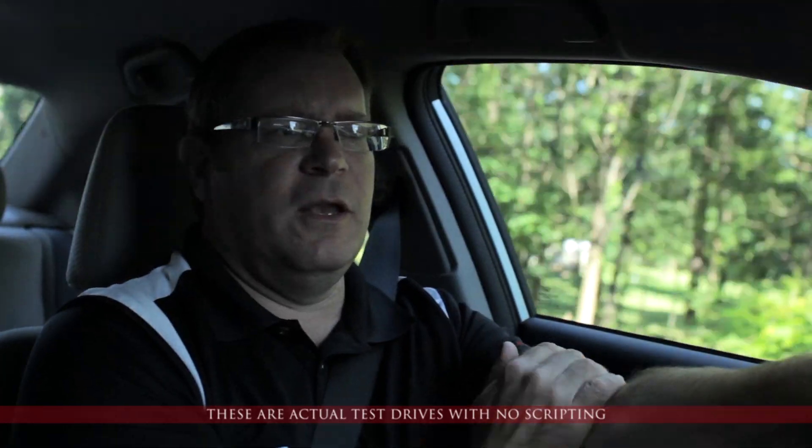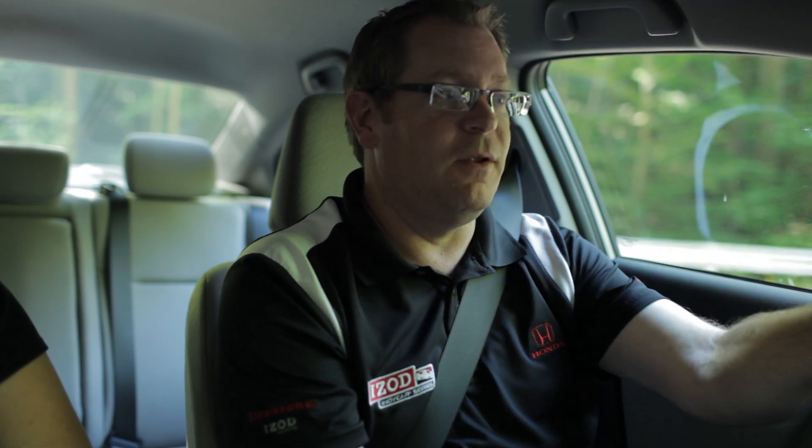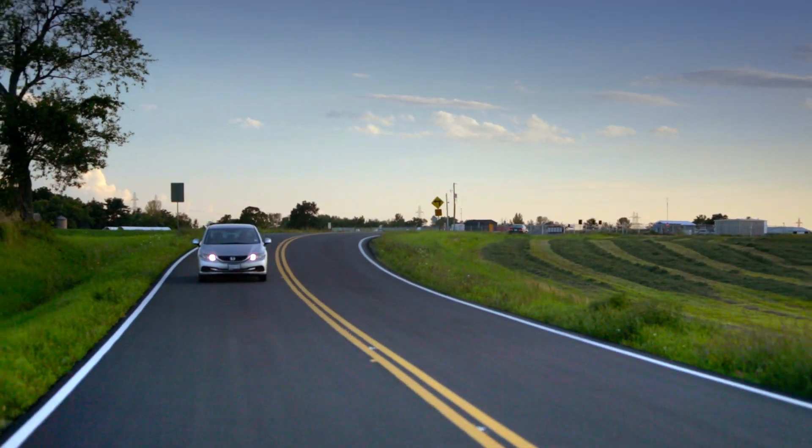Now we're gonna demonstrate the traction control and vehicle stability systems. I'm gonna take the traction control off, hit the gas — my foot will hit the floor and there won't be any traction. With the features on, it will limit wheel spin. It recognizes when one wheel doesn't spin the same as the rest, and it affects the brake system and throttle, enabling the car to handle the situation without getting into a loss of control.